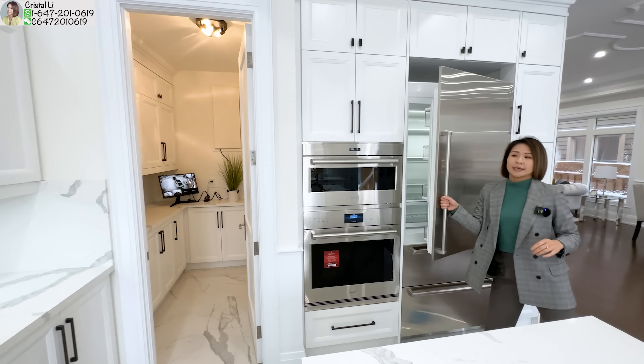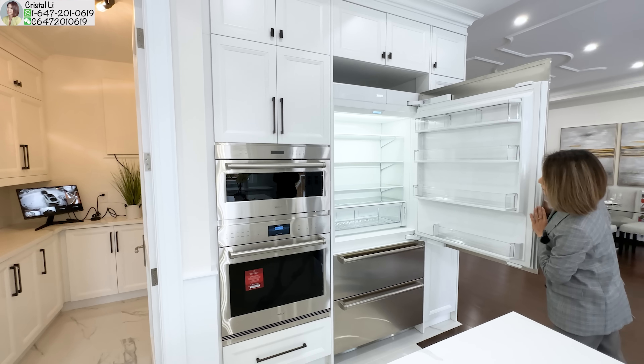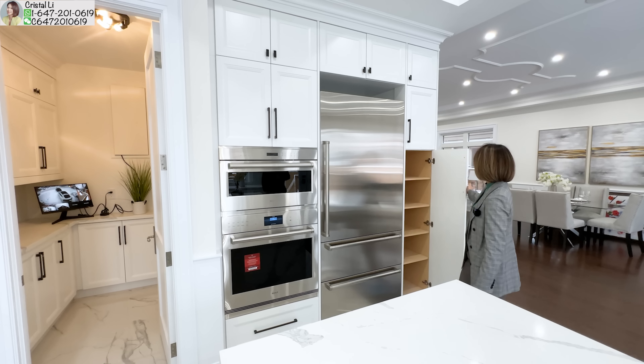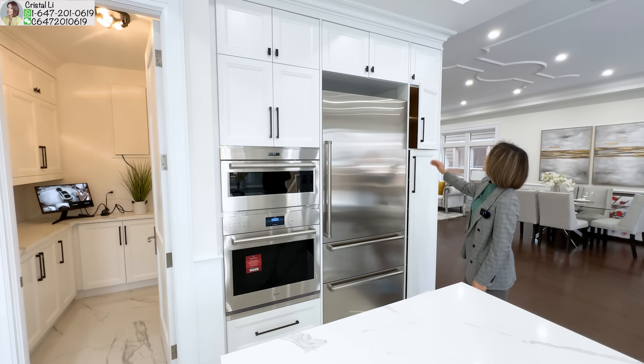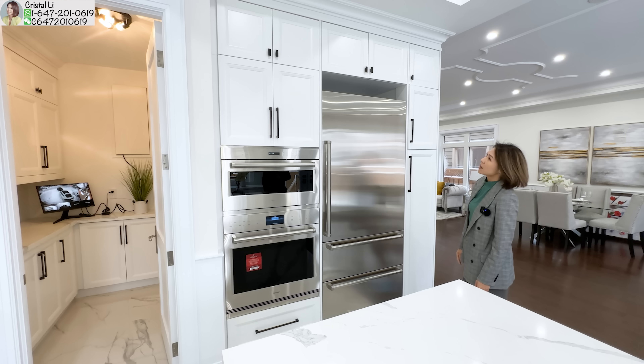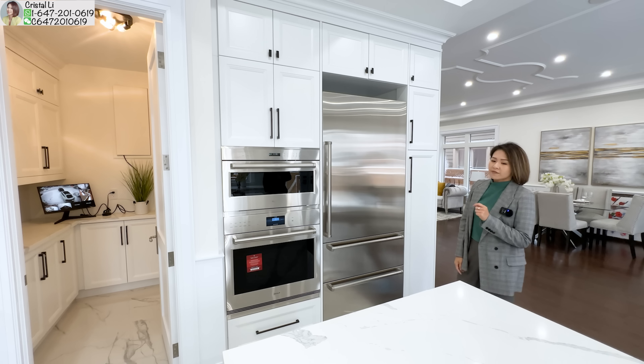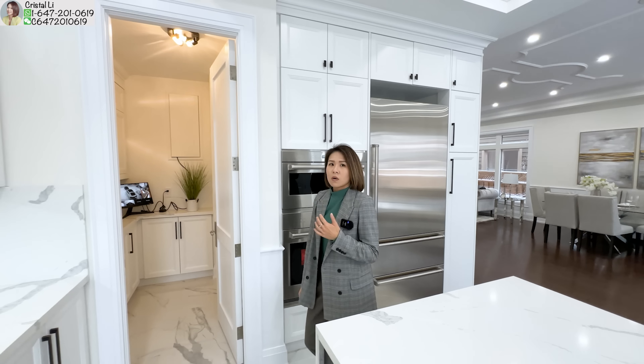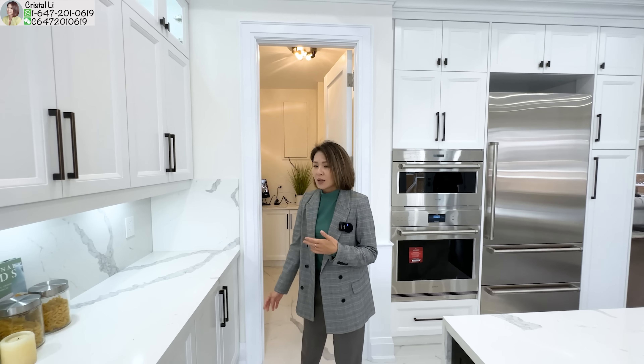這裡有很多的櫃桶，可以放調味料。它的企業式煙機、Gas爐這些都是Wolf，洗碗機是Samsung，焗爐、微波爐也是Wolf，這裡有一個很大的Sub-Zero的雪櫃。不過我覺得有少少細節可以做得更好，可能因為我個人看得多屋子，比較閹路一點。